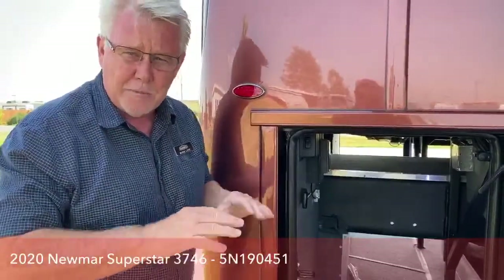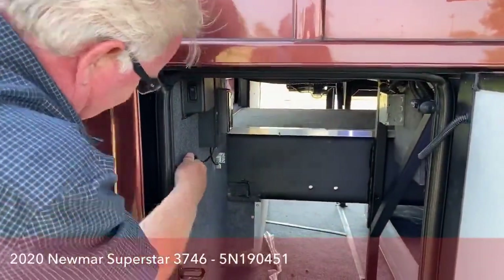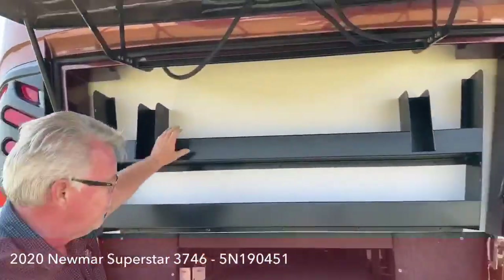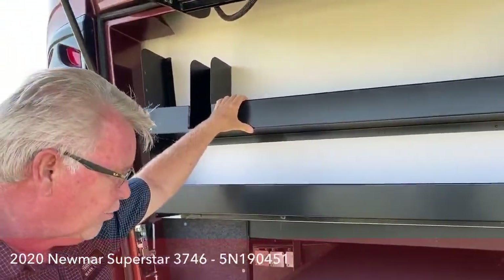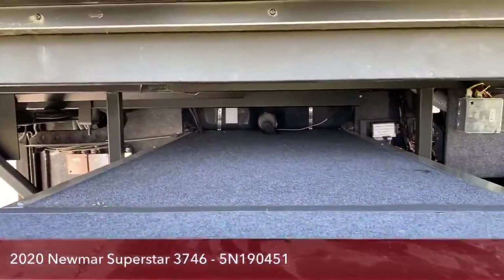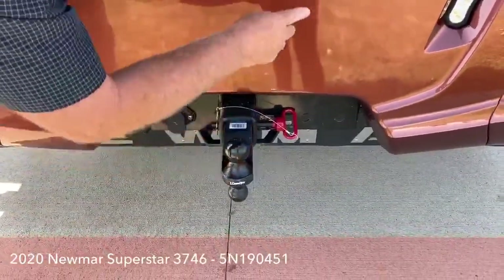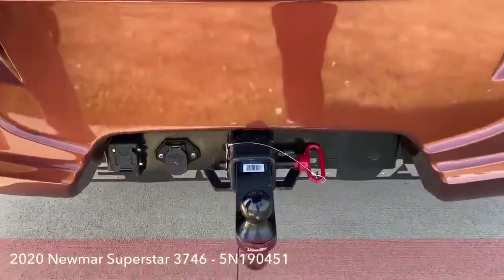That way you don't get the twisting and tweaking when you're going down the road — the tiles aren't going to crack, your grout's not going to pop out because it's a more solid platform. Right here, a nice little feature — you can access the storage from back here. There's a couple of nice storage trays for oil, fluids, gloves, or tools — things you don't want to bring inside. All nicely finished; Newmar does a great job. This is rated at 20,000 pounds — that's a lot of towing.